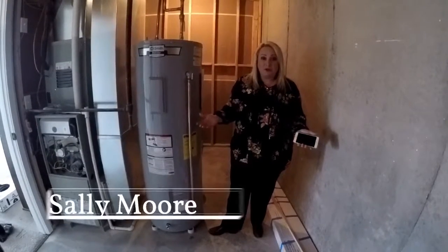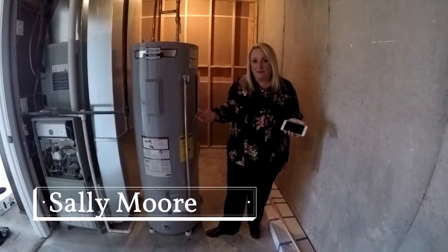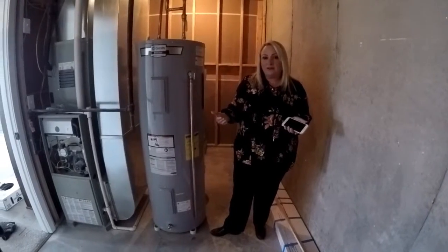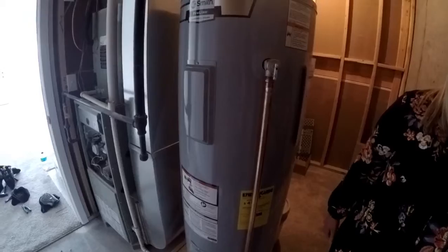Of all the reasons to purchase a new home over a resale property, this is probably the least sexy of them all, but one of the most important ones to consider. When you're buying a new home, you are actually walking into a property that is built with today's highest energy standards compared to what they were even just 10 years ago.